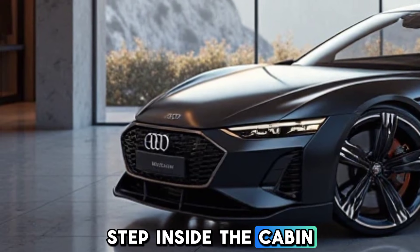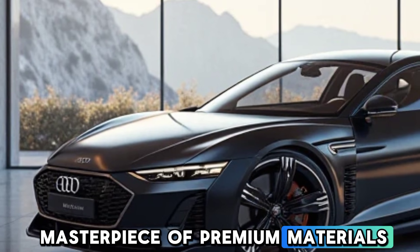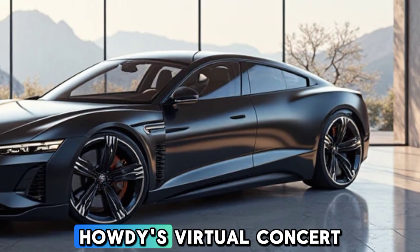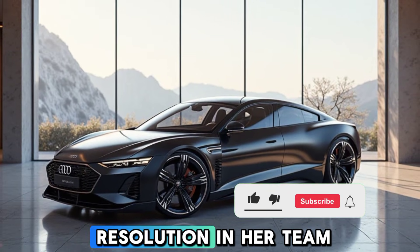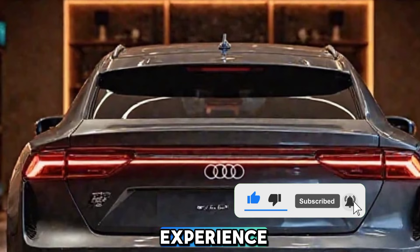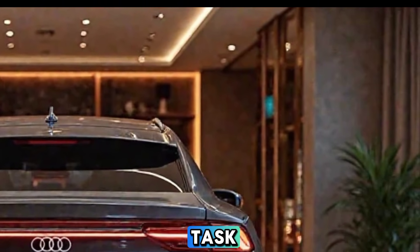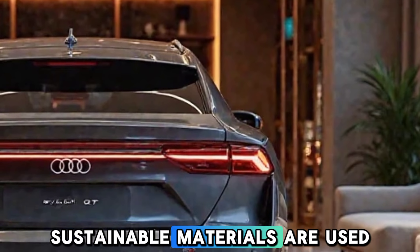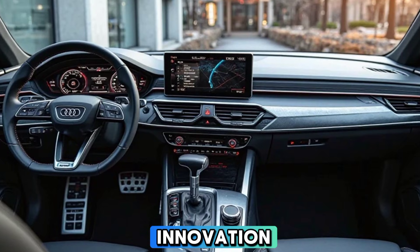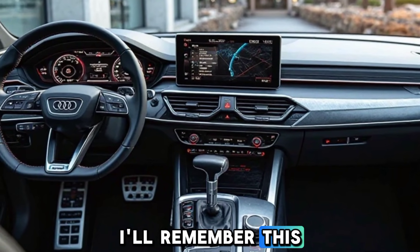Step inside the cabin and you will experience true luxury. The interior is a masterpiece of premium materials, cutting-edge digital displays, and ergonomic design. Audi's virtual cockpit, combined with a high-resolution infotainment system, ensures a seamless driving experience. The seats are designed for ultimate comfort, making long journeys a pleasure, and sustainable materials are used throughout the cabin, aligning with Audi's commitment to eco-friendly innovation.